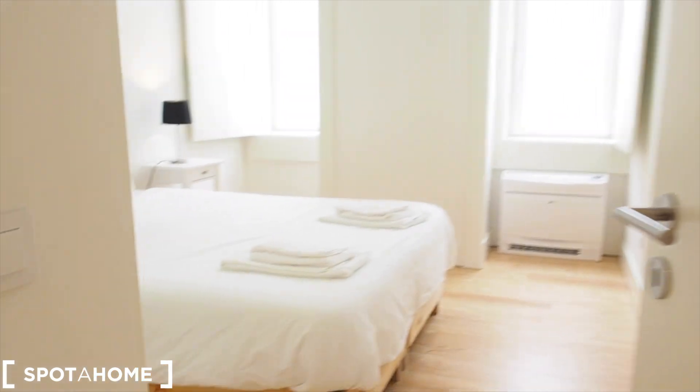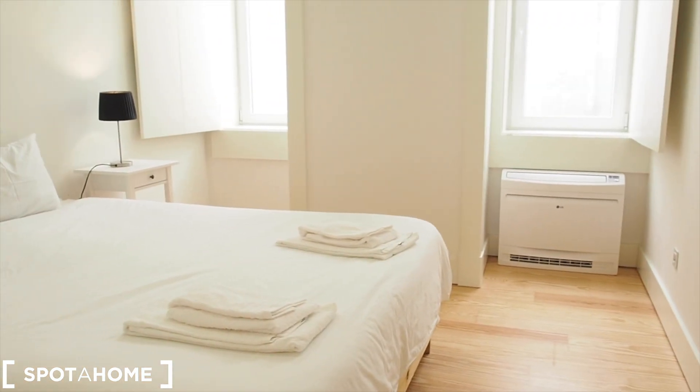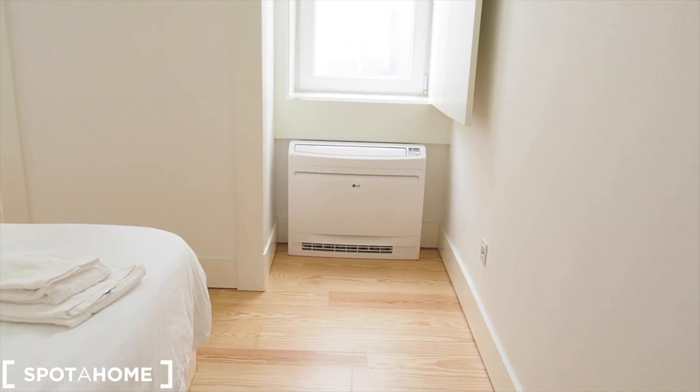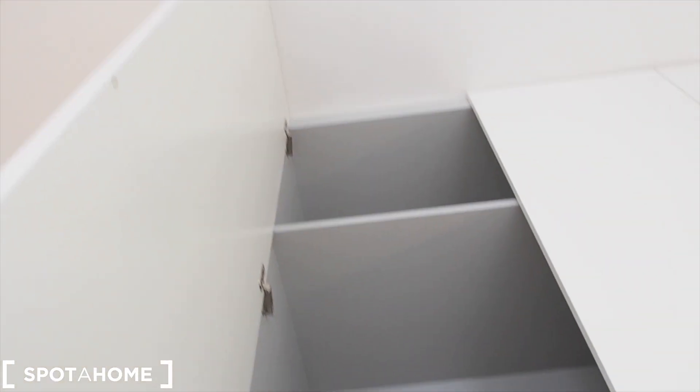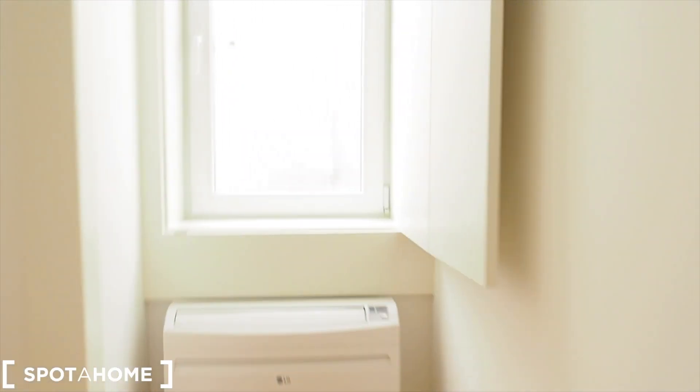We start our visit in bedroom number one. This is bedroom number one — very spacious as you can see, very nice and simple. There's a double bed, a couple of side tables, air conditioning which is also a heater, double-glazed windows, and a built-in wardrobe from top to bottom with a lot of storage. There's a place to hang clothes, a few drawers — so there's a lot of space for storage. The room is very simple but nice and spacious.